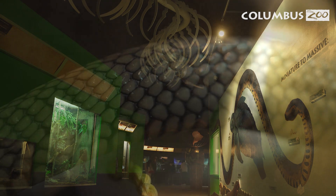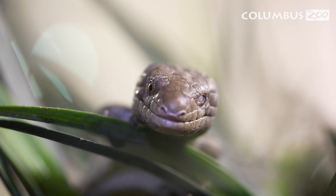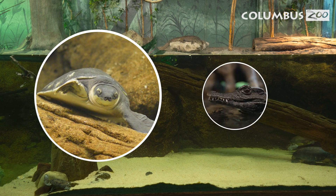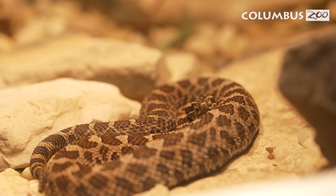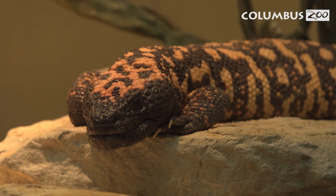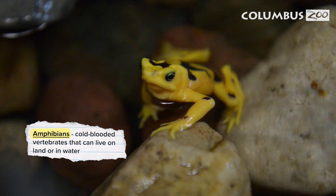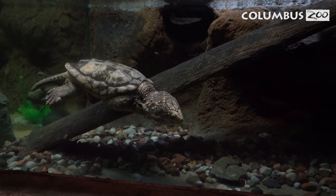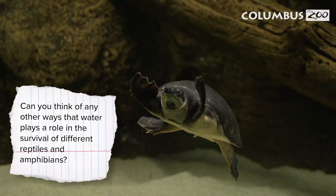Finally, in the reptile building, you'll find species from all over the world. Some of these animals, such as freshwater turtles and caimans, are semi-terrestrial and live both on land and in water. Others, like desert tortoises and rattlesnakes, are completely terrestrial, meaning they live only on land. Some have even adapted to live in the driest places on Earth, surviving with very little water. There are even a few amphibians, like salamanders and frogs, who breathe through their skin and depend on water for their life cycle. While these animals represent vastly different habitats and ecosystems, they're all interconnected by their need for water. Can you think of any other ways that water plays a role in the survival of different reptiles and amphibians?